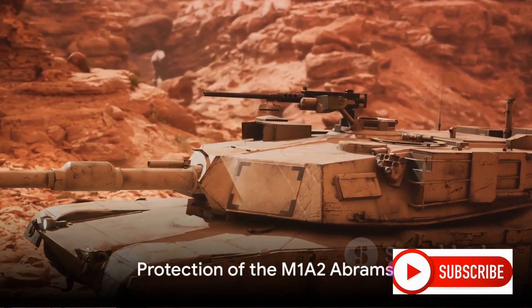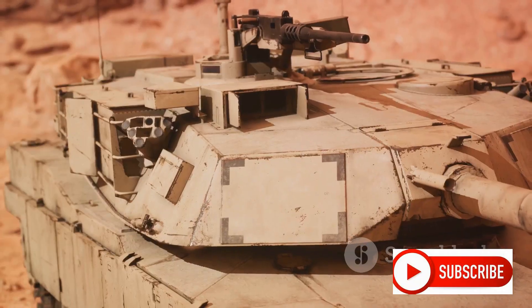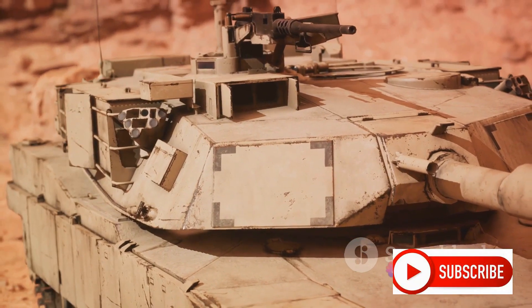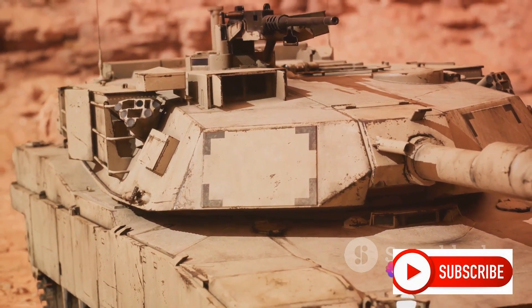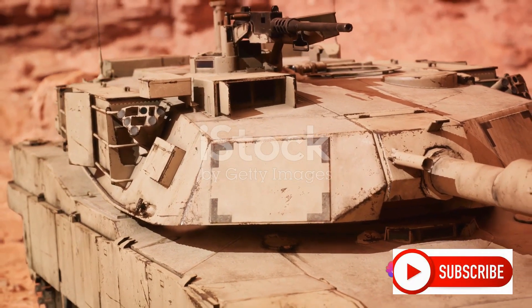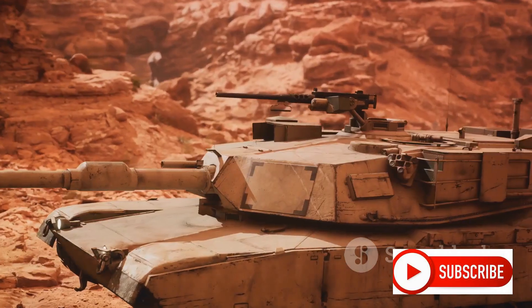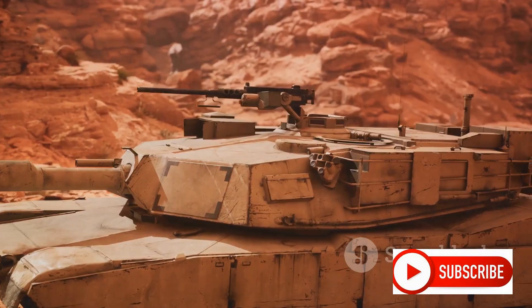Protection is another key factor. The M1A2 boasts advanced armor protection, including the UK-developed Chobham composite armor, reactive armor, and an active protection system. Add to that a laser warning system, a missile approach warning system, and a radio frequency jammer, and you have a tank that can shrug off a wide range of threats.